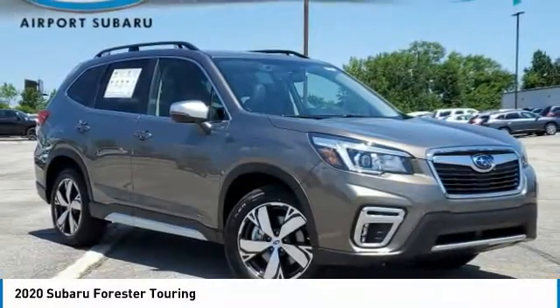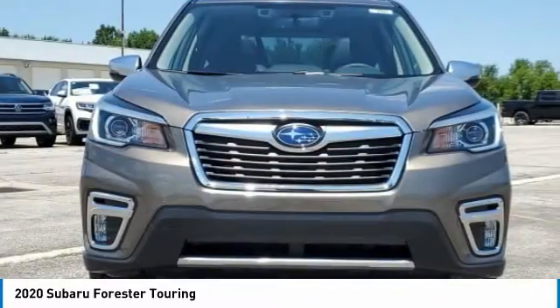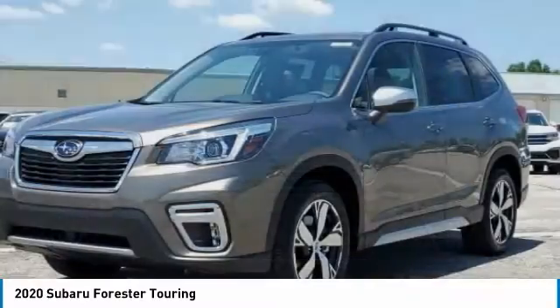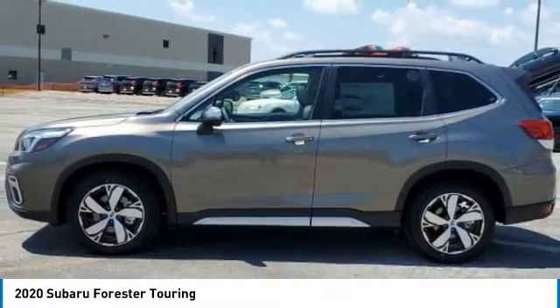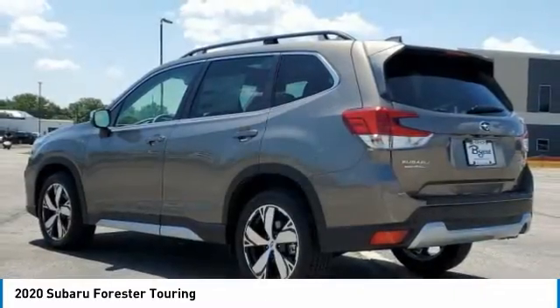Take a ride in the 2020 Forester. The Subaru Forester is a sensible, practical, and affordable vehicle. It has an impressive, comfortable ride and handles well. This vehicle has less than 100 miles.